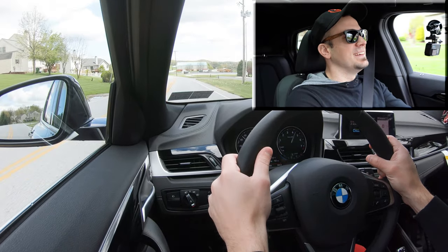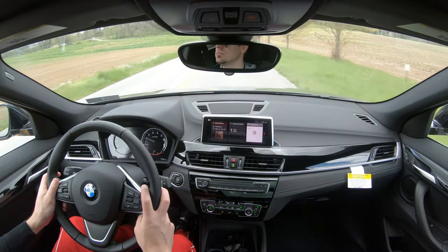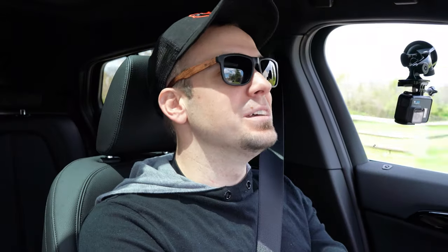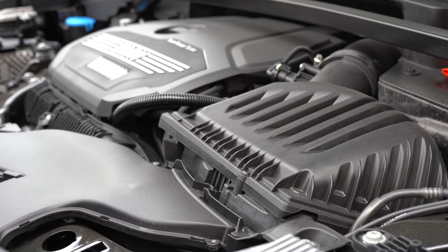There is definitely a little bit of turbo lag at the beginning, but after it kicks in it pulls hard. Definitely a very nice acceleration once you get past that slight turbo lag at the beginning.